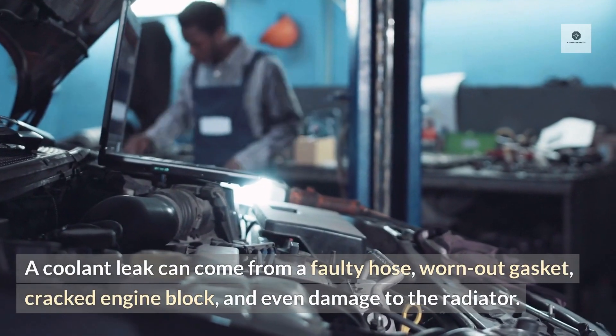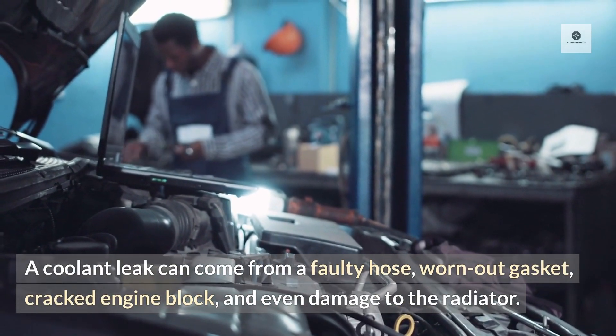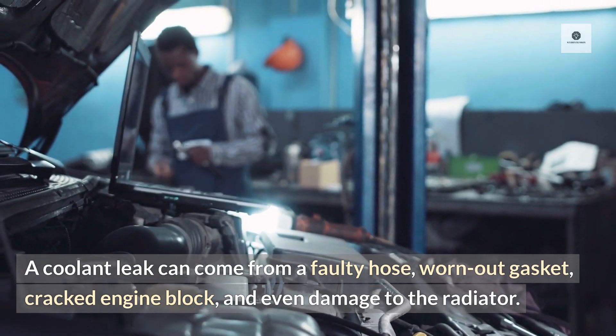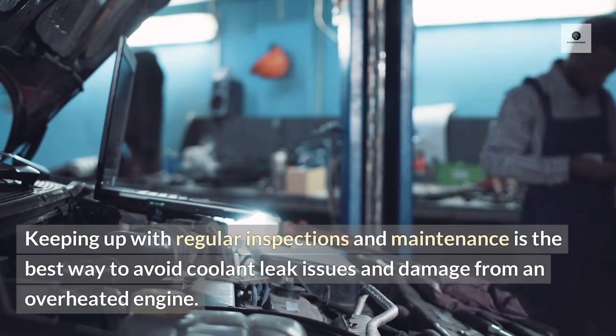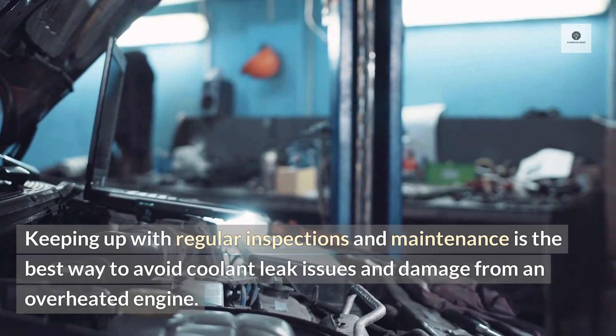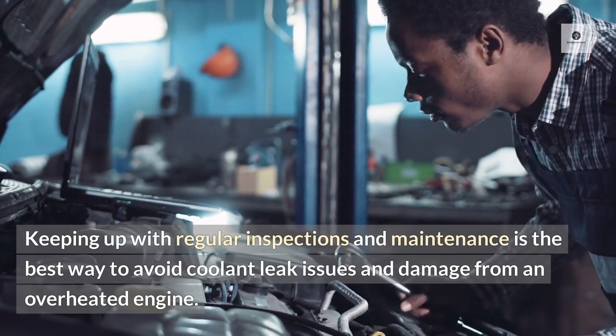A coolant leak can come from a faulty hose, worn out gasket, cracked engine block, and even damage to the radiator. Keeping up with regular inspections and maintenance is the best way to avoid coolant leak issues and damage from an overheated engine.